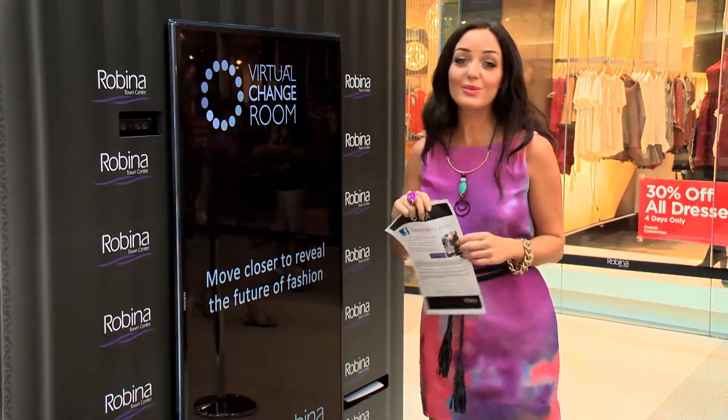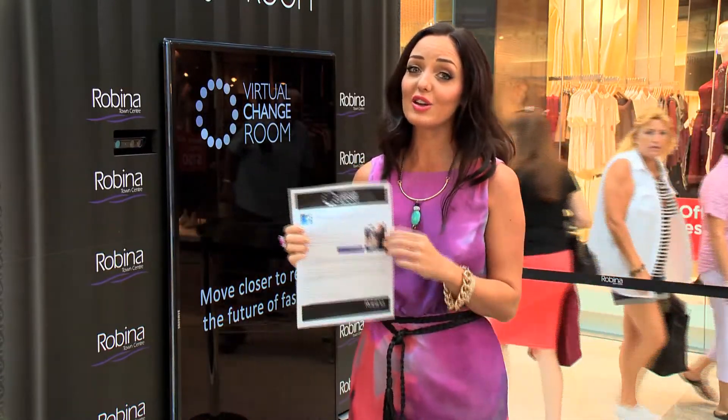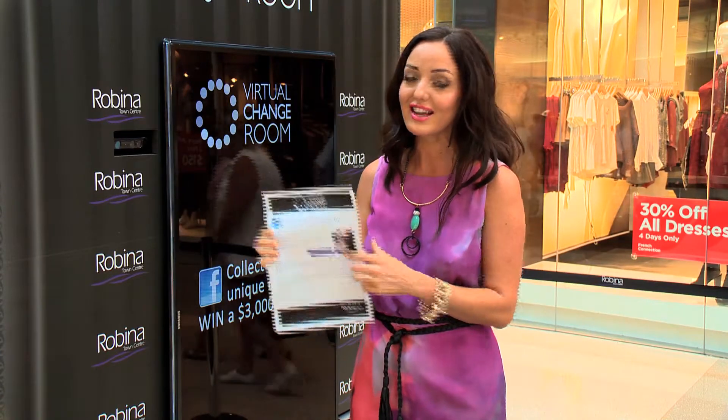The best part is one lucky customer is going to be walking away with a $3,000 wardrobe courtesy of Robina Town Centre, just by taking their unique user code from their shopping list and entering it on the Robina Town Centre Facebook page.